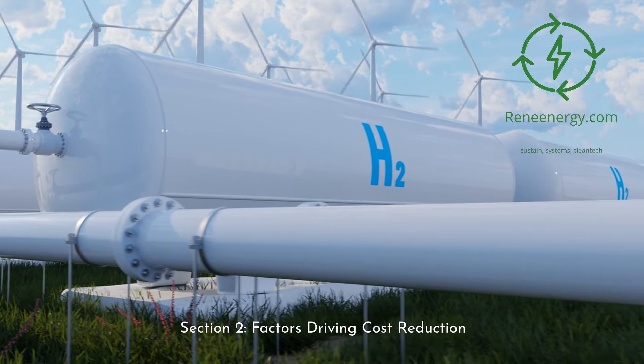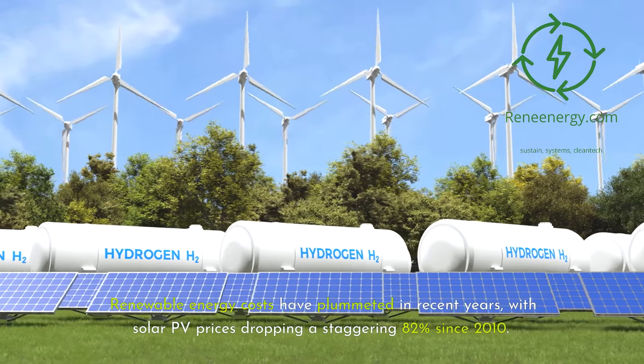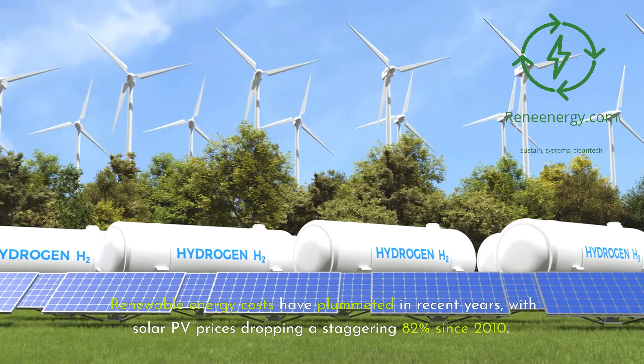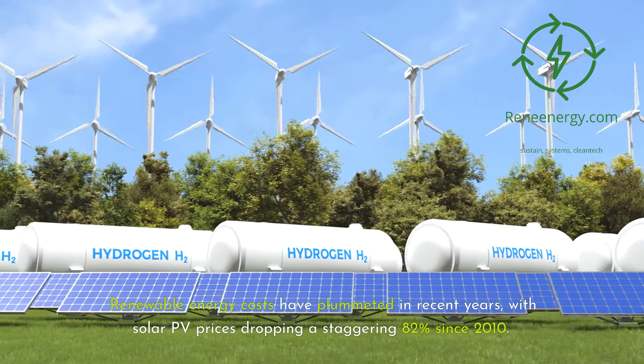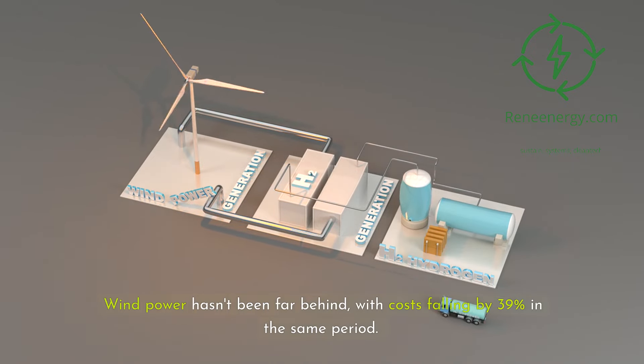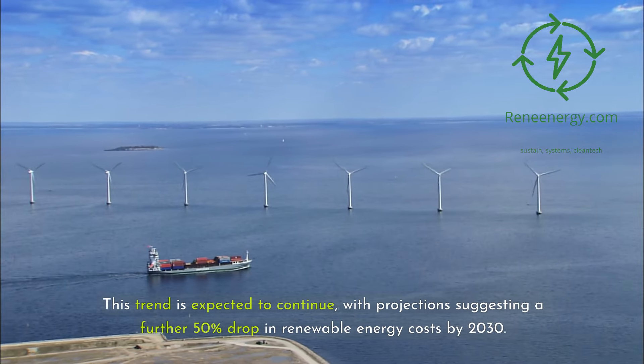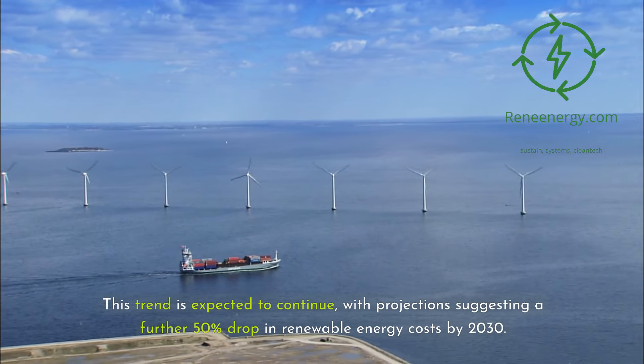Section 2: Factors Driving Cost Reduction. Now let's look at the key players in bringing down these costs. Renewable energy costs have plummeted in recent years, with solar PV prices dropping a staggering 82 percent since 2010. Wind power hasn't been far behind, with costs falling by 39 percent in the same period. This trend is expected to continue, with projections suggesting a further 50 percent drop in renewable energy costs by 2030.